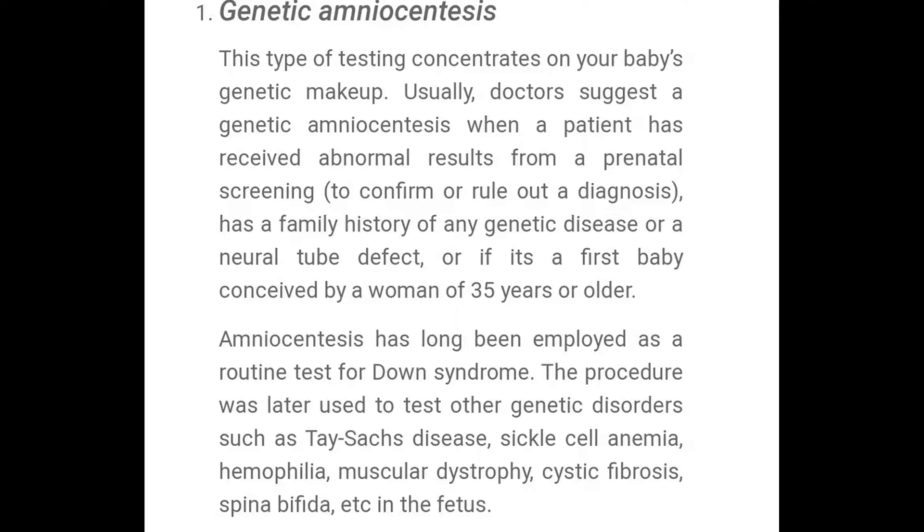They have been doing amniocentesis for the longest to test for Down syndrome, but the procedure was later used to test for other genetic disorders such as Tay-Sachs disease, sickle cell anemia, hemophilia, muscular dystrophy, cystic fibrosis, spina bifida, and other genetic diseases or defects.